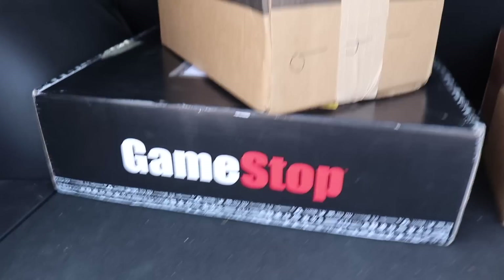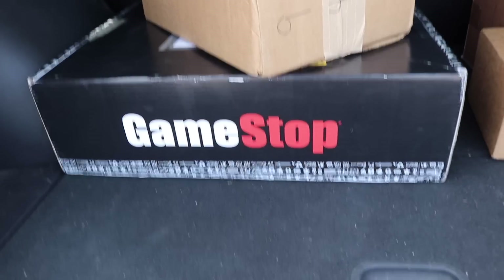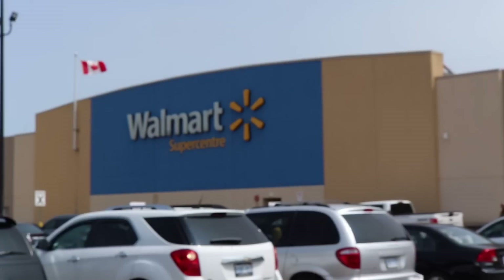Alright guys, so we just got into the post office. We got a bunch of really cool packages and the one that we're gonna be opening up today is this one sent over by GameStop. They wanted to send over a package — I believe it's full of pops. I have no clue what's in it. So when we get home, we're gonna be checking this out. But first let's go into Walmart and see what their section has.